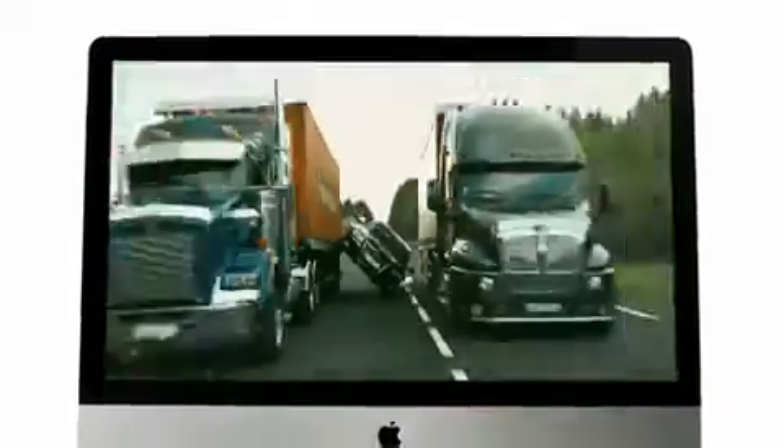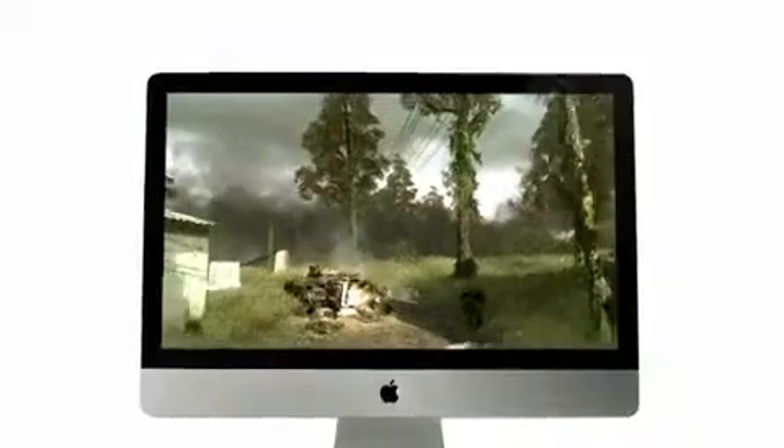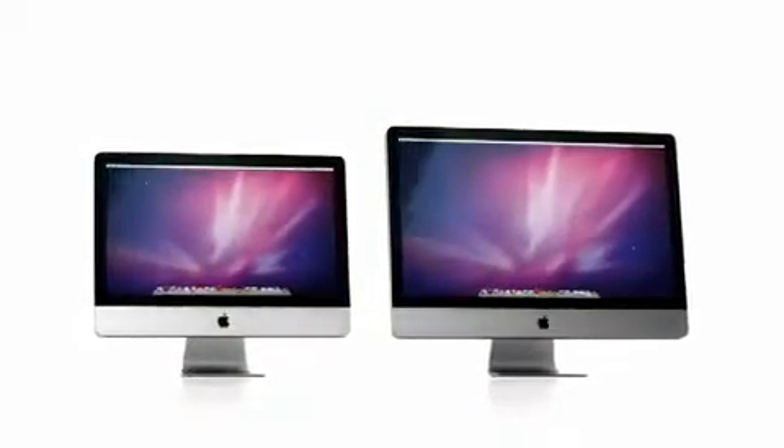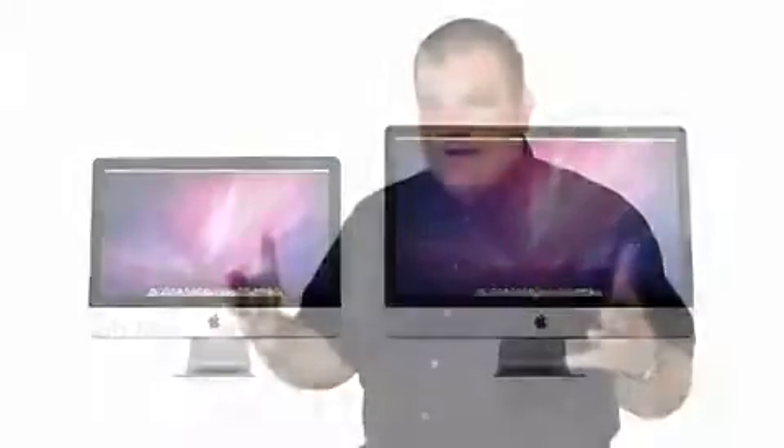The first thing you're going to be blown away with is the display. The displays are a lot bigger. Ten years ago, the original iMac had a 15-inch display. Today, we start at 21 and a half inches and go all the way to 27 inches. There's a lot more screen real estate, and with so many more picture elements, there's so much more you can really do with that display.